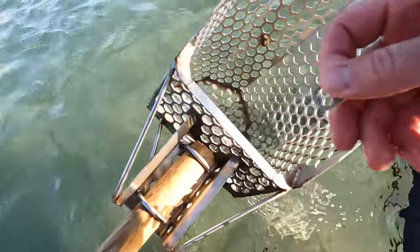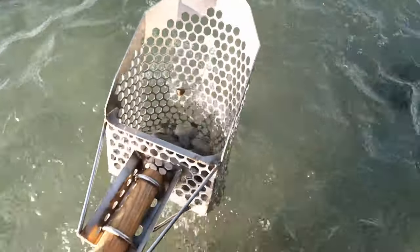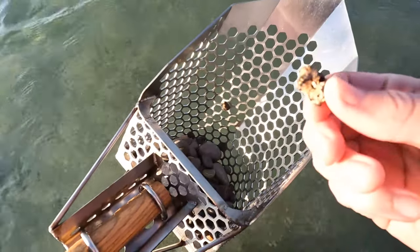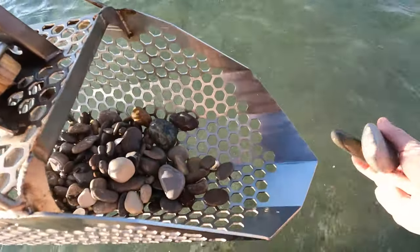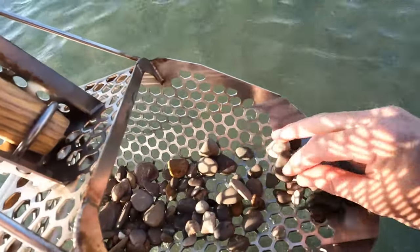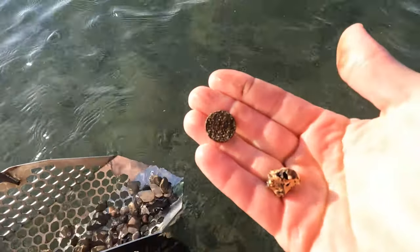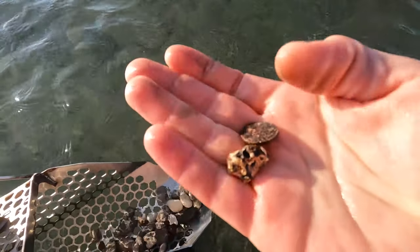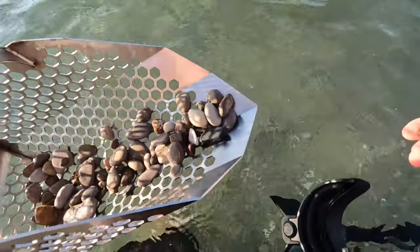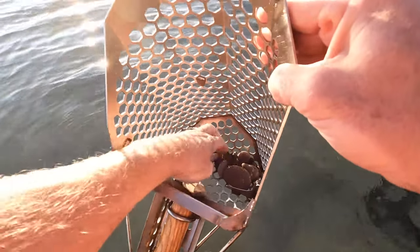Got a 55, 56 - another pull tab. Got a 70 - let's see if that's it. Oh there it is, a roughed-up penny. And another penny.